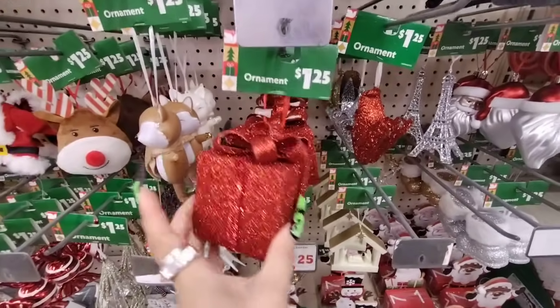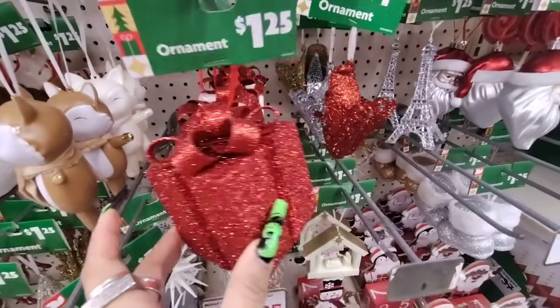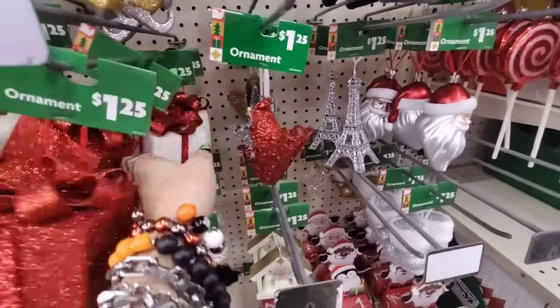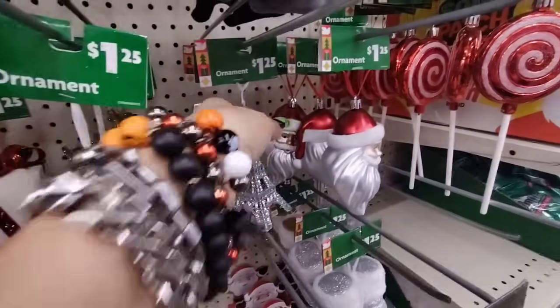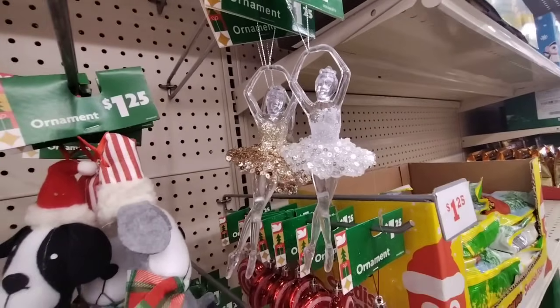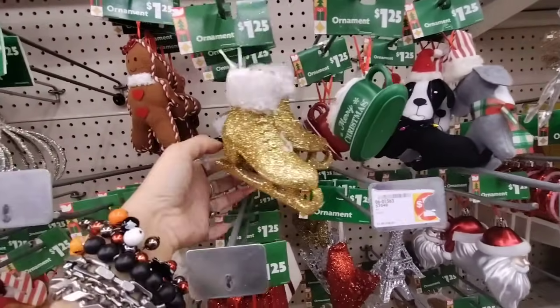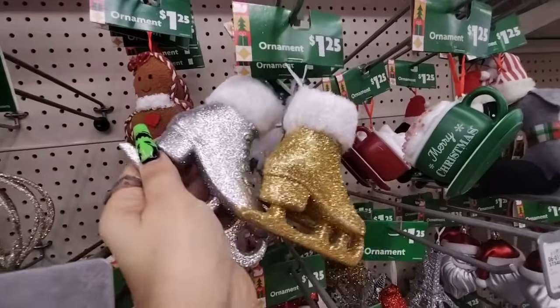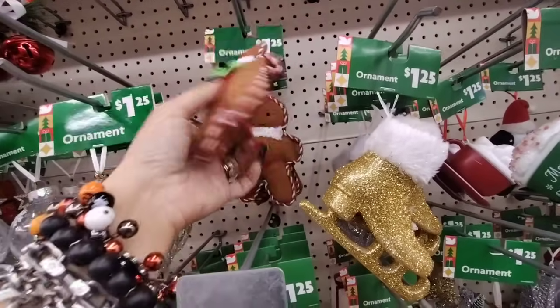They have even more really nice ornaments. Look — you have the sparkly present in the red, and then you also have it in the red and white, the Eiffel Tower. And look, they also have the ballerinas — that is so cool! And they have the ice skates in the gold and in the silver.